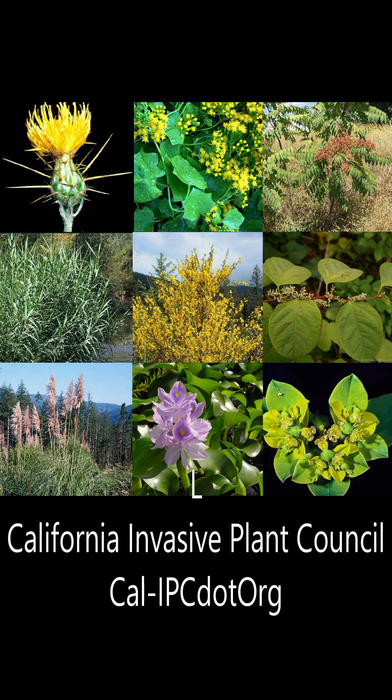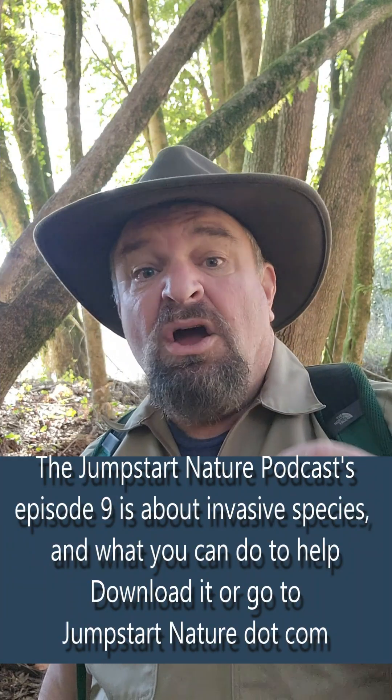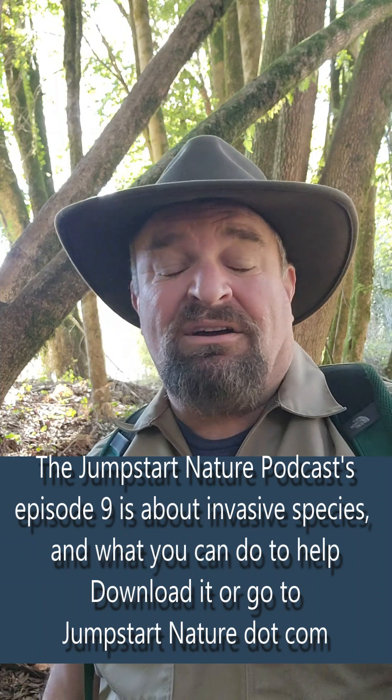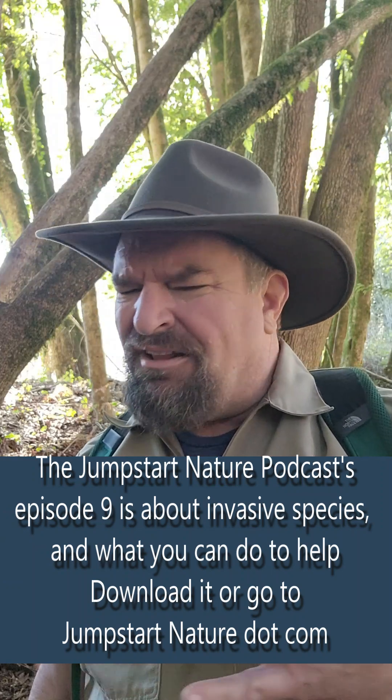Like ivy, most invasive plants need some kind of disturbance. And since 1850, we've had a lot of disturbance in California's landscapes. Invasive plants slowly kill off the native plants — the host plants — that lots and lots of insects depend on. And insects are like the plankton of the land, so without those insects, you don't have a lot of other creatures.